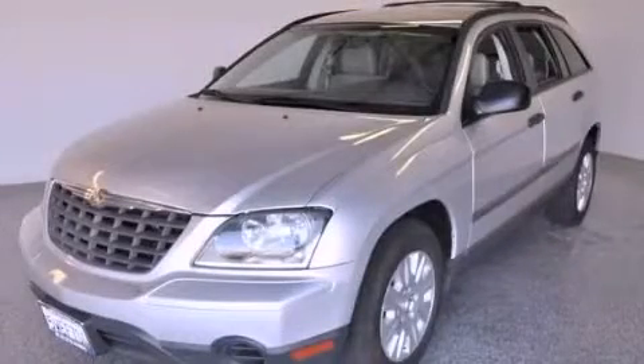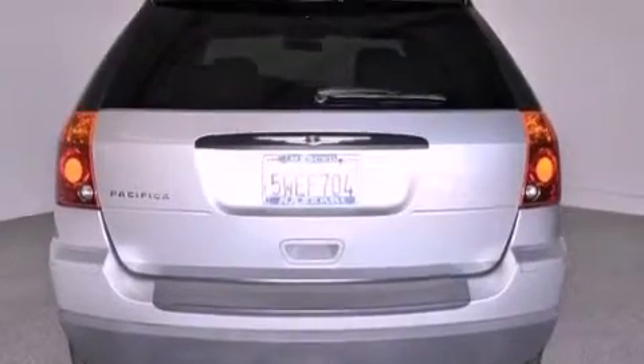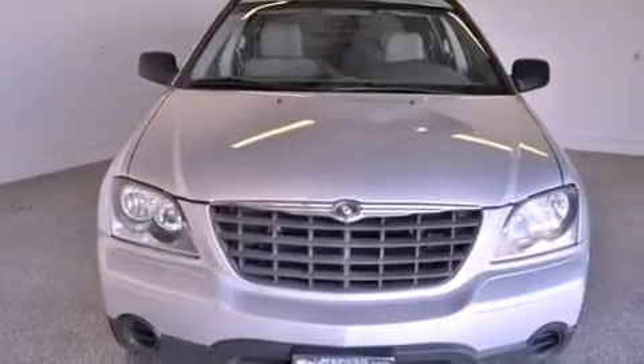This is a 2006 Chrysler Pacifica, designed with features that accommodate. This crossover has an automatic transmission and a 3.5-liter V6.